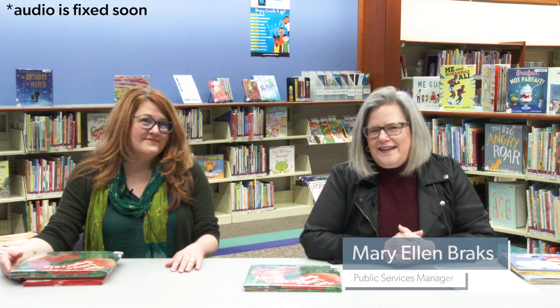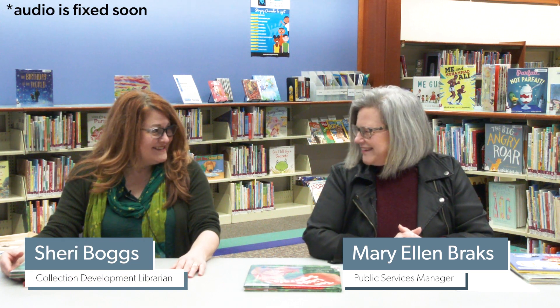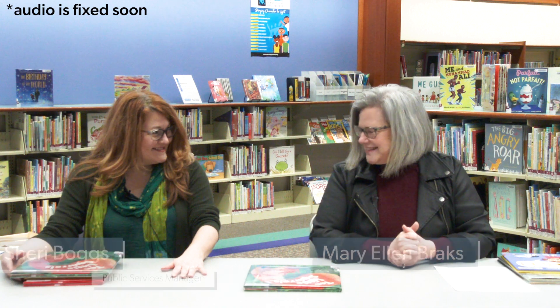Hi, welcome to Picture Book Chat. I'm Mary Ellen, and with me today is Sherry. Hi, Sherry. Hi, Mary Ellen. How are you? Good. How are you doing today? I'm ready to talk about some picture books. I am too.